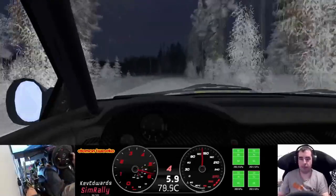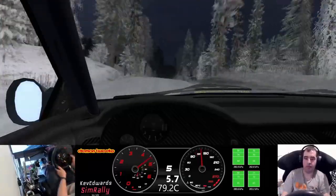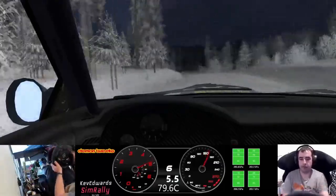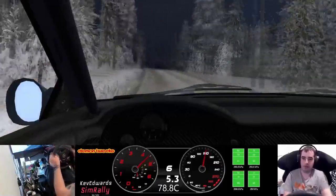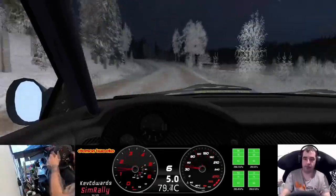Four right long over crest 250. 50. Five left into five right 60, keep middle over crest 140.